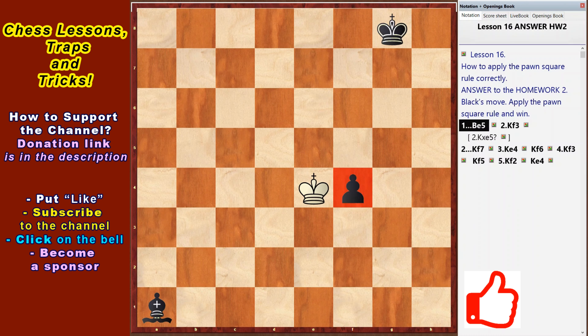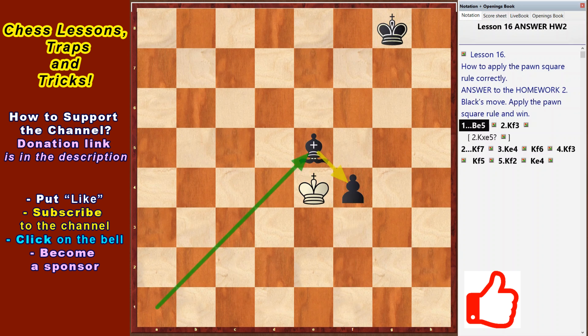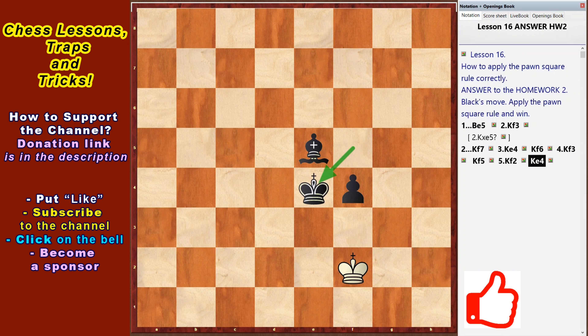In the next second homework it was necessary to win for black using the pawn square rule. Answer: Be5, king f3. If the king takes the bishop, he will leave the f4 pawn square and the pawn will move right away to the promotion square. Now the black king goes to the pawn and helps it move to the promotion square: king f7, king e4, king f6, king f3, king f5, king f2, king e4. Black wins.